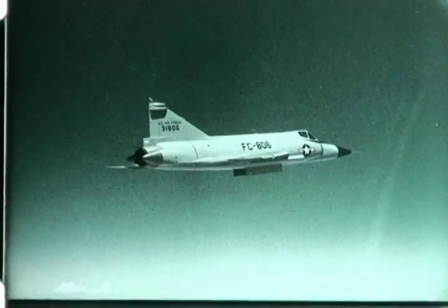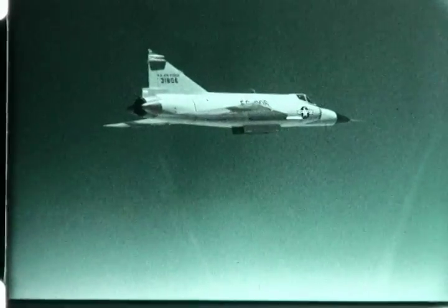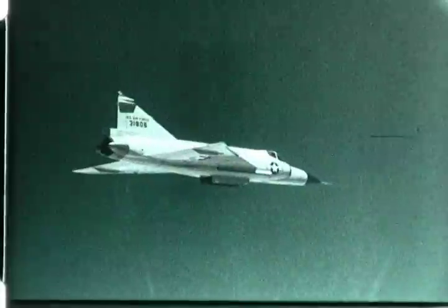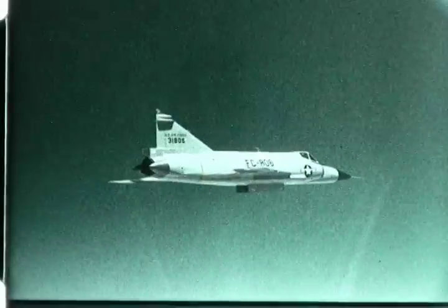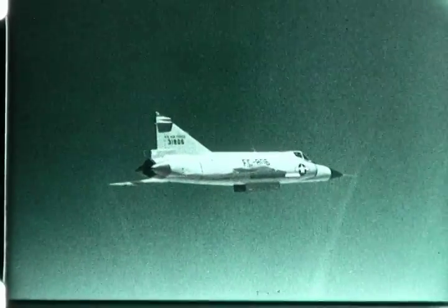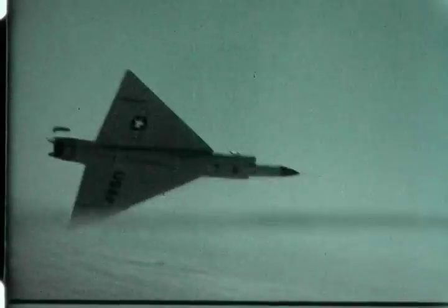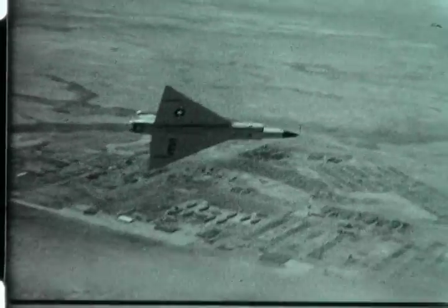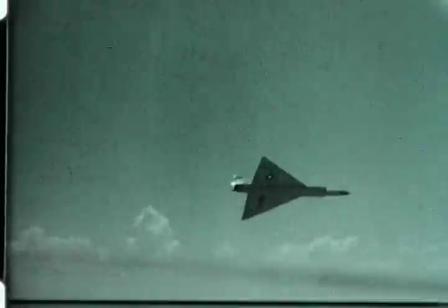Six of 12 scheduled ejections have been completed. Further flight testing has been discontinued until production rounds become available. The 1806 airplane has been returned to San Diego for installation of the fire control system. A decision between the two methods of launching the MB-1 from F-102As is pending completion of the test program. In addition to aerial ejections, test firings of three MB-1 missiles from an ejection test stand are scheduled for the future.